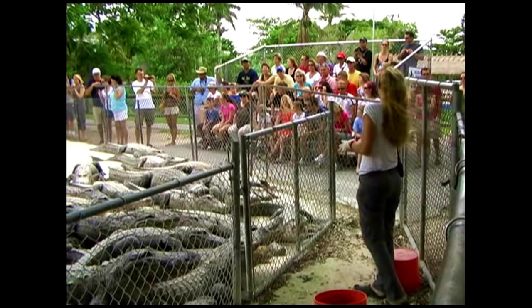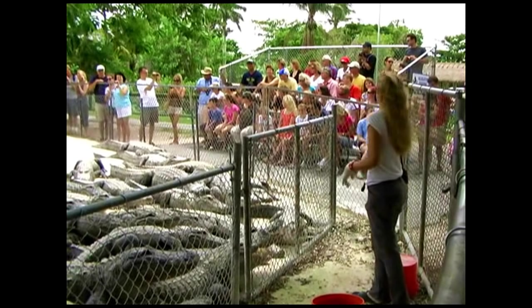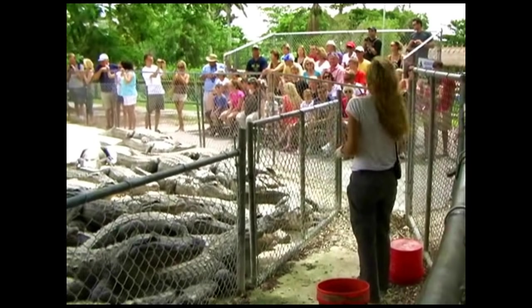What he'll do now is just kind of move around, because he knows it's there, and he'll try to find it. But they're not very smart — very little brains.